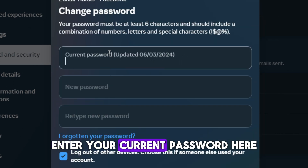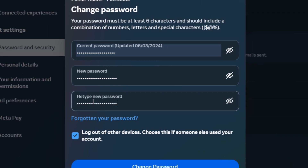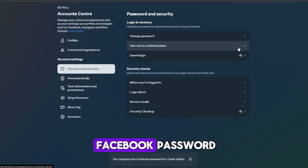Enter your current password here. Then enter your new password. Then click on Change Password. You've successfully changed your Facebook password.